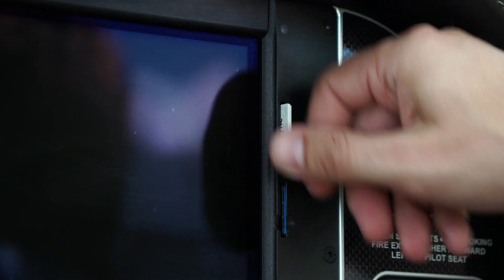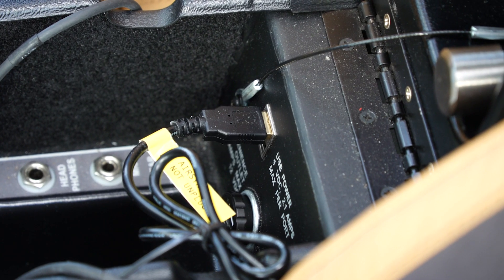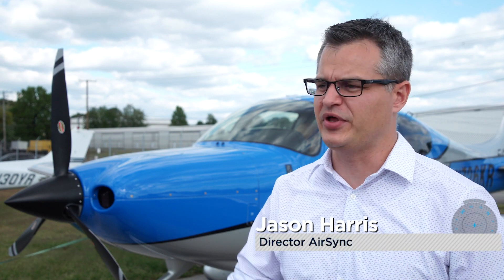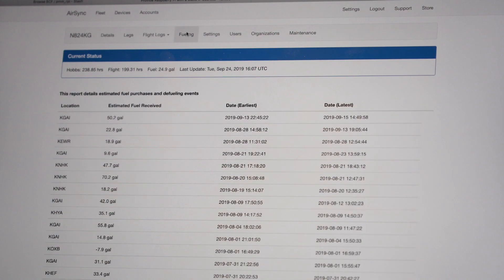AirSync works using two simple components: an SD card that is installed in the multi-function display, and a cellular-enabled bridge that can be installed in the center console between the pilot and co-pilot seats. We use the AirSync bridge and SD card to actually connect the aircraft to the cloud, to pull the data off the plane and put it up to the cloud. From there, the user can consume that data via an app — we have an iPhone app or the web.